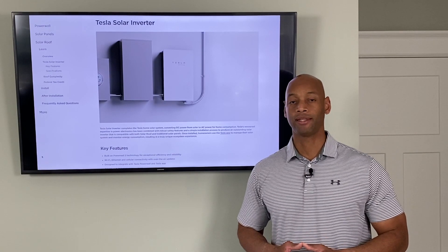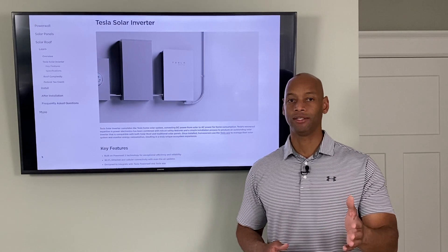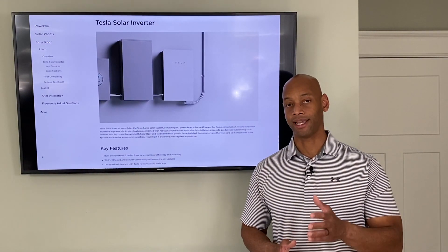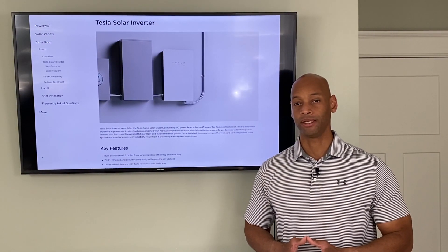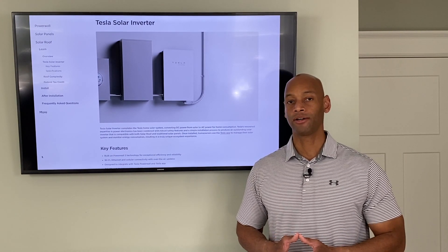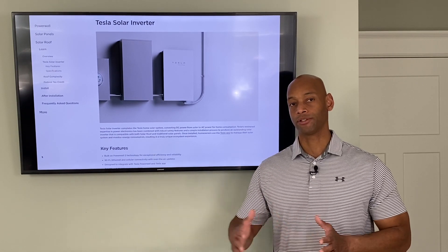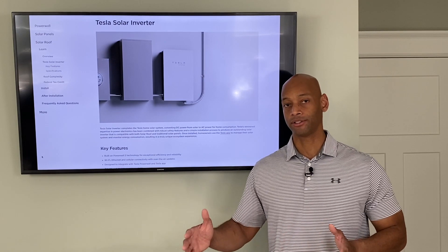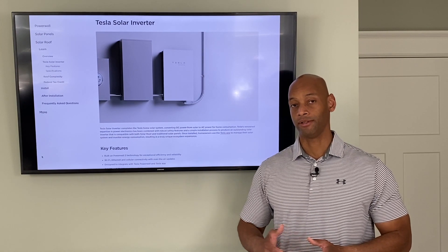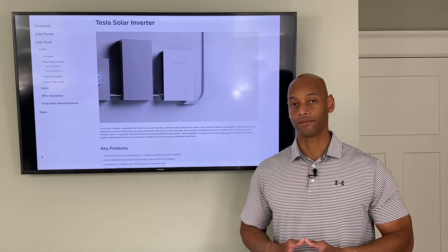In terms of efficiency, the Tesla inverter offers 97% conversion efficiency from DC to AC. For warranty, they offer a 12.5-year warranty — which isn't designed to be competitive; products like Enphase offer a 25-year warranty standard out of the box. That 12.5-year warranty sits right at the 50% mark of the solar panel warranty, since panels generally carry a 25-year power output warranty. So you may need to plan for swapping the inverter out midstream.